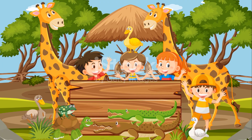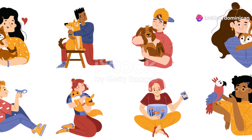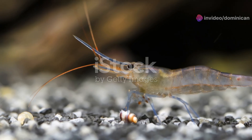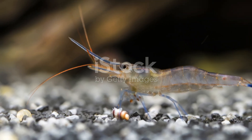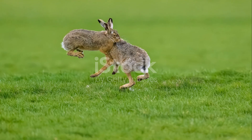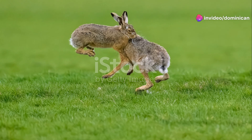Why consider these unusual pets, you ask? Well, they bring a slice of the wild right into our homes, offering a unique way to connect with nature. Plus, they're sure to be a conversation starter. Whether it's the bustling activity of a field vole or the vibrant dash of color from a blue devil damselfish, these pets make every day a little more interesting.